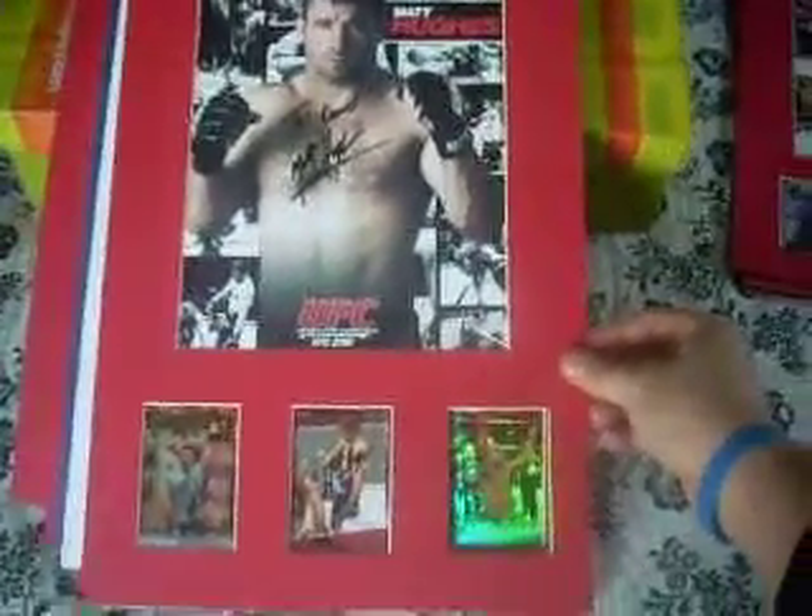Hey, what's up guys? Part 2 of my Matted PC. Had to cut the other one short to go help my wife bring the bags in from the grocery store. So here we are. I think this is where I left off.